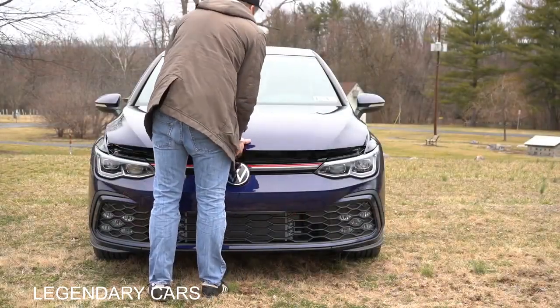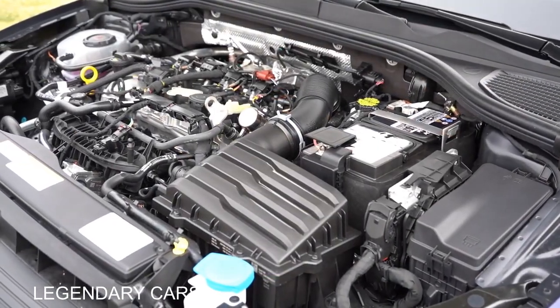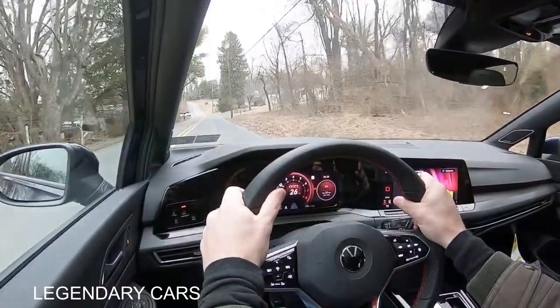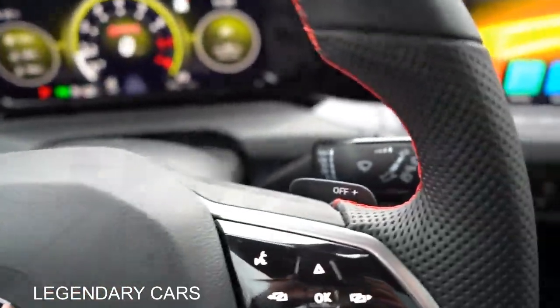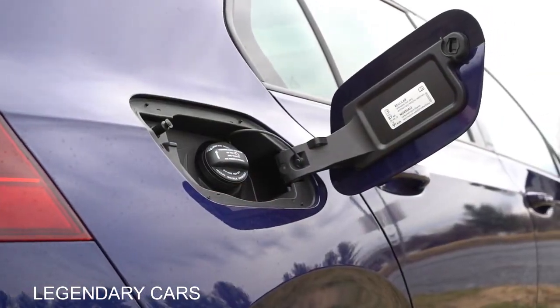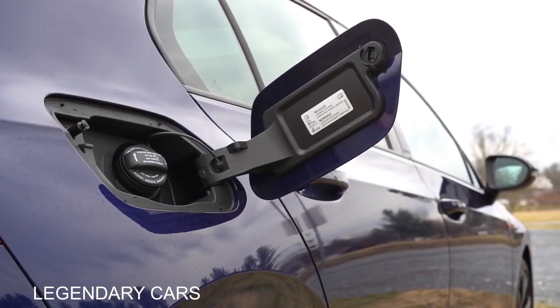Regardless of trim level, the powertrain on the Golf GTI is going to be the same. Powering the beast is a 2.0-liter turbocharged inline four-cylinder, putting out 241 horsepower at 6,500 RPM and 273 pound-feet of torque at 4,000 RPM. Power goes to the front wheels through either a six-speed manual or a seven-speed dual-clutch with paddle shifters — which is what we have today. Zero to 60 comes in at approximately 5.1 seconds, top speed 155 mph. MPG: 23 city/32 highway for the manual, and 24 city/34 highway for the dual-clutch, on regular unleaded fuel.